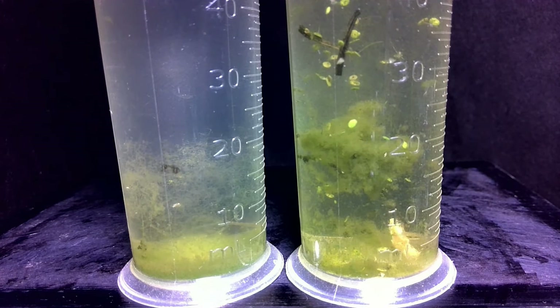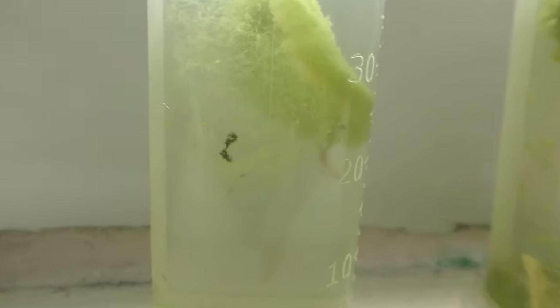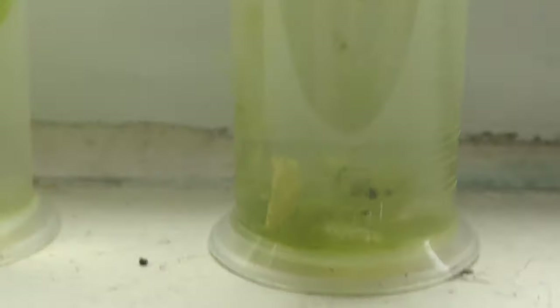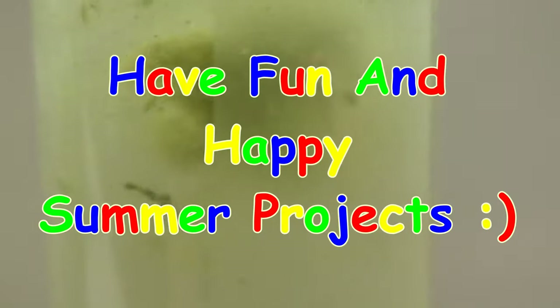Certainly there is not enough left to support the needs of my nymphs. On October 6th, 2019, I decided to release my nymphs into a local pond. Here is a final look at my smallest self-sustaining aquariums with nymphs. Have fun and happy summer projects!